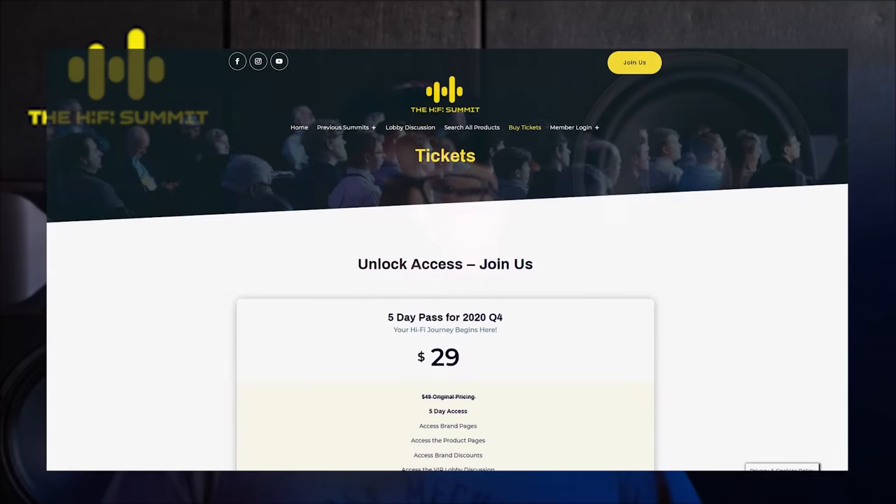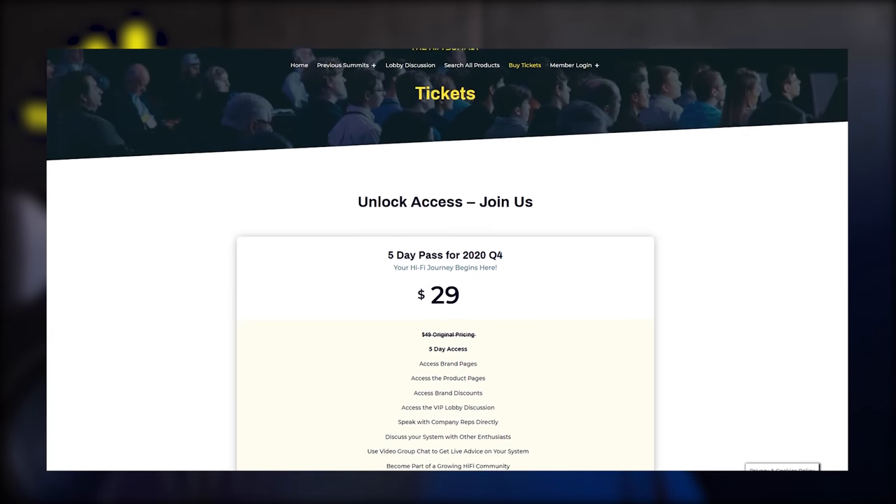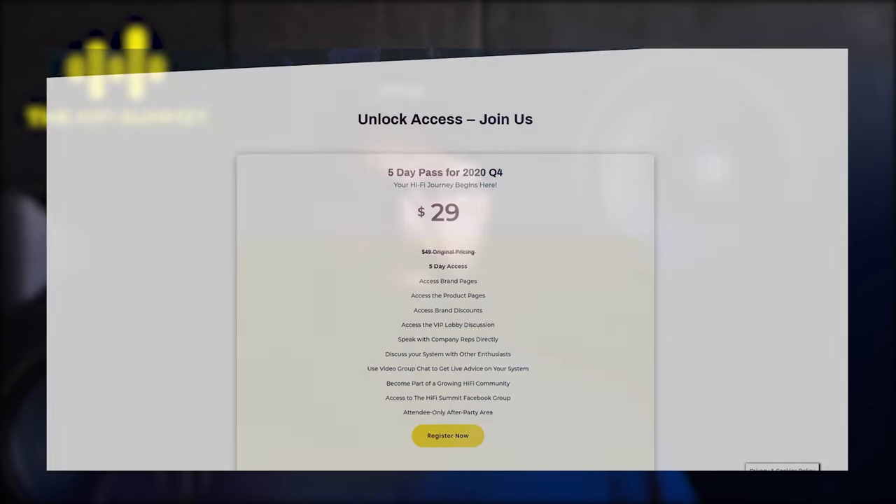If you're interested in buying tickets to the HiFi Summit, make sure you head to HiFiSummit.com. I've got links in the description below. Alright guys, let's get on with the video.